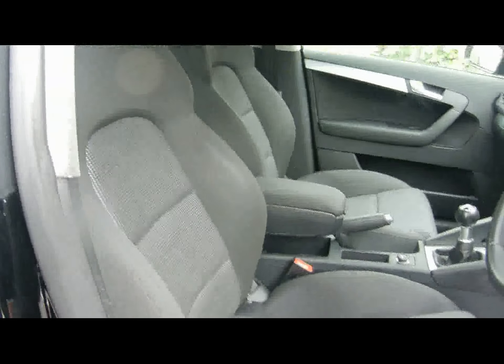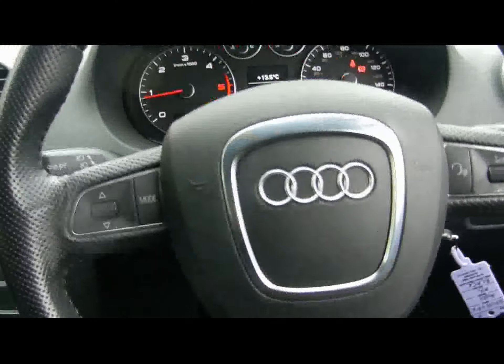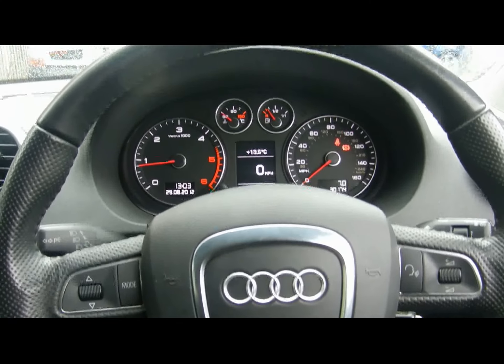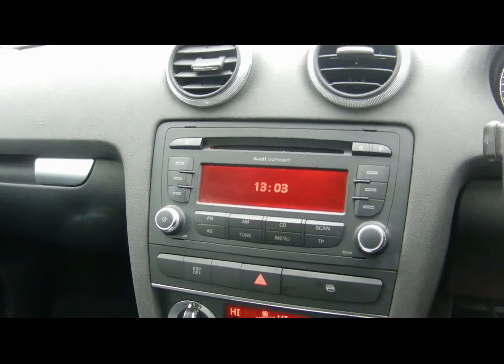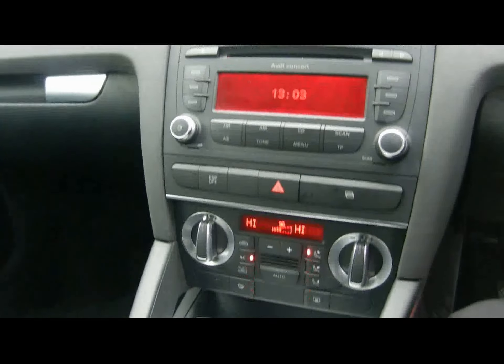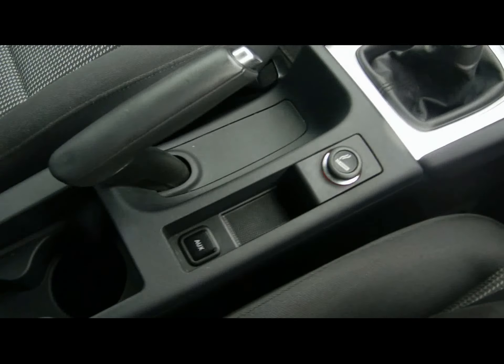Sport seats in the front. So we've got a multi-function steering wheel, and for entertainment we've got an Audi Concert radio and CD player with auxiliary input. Dual zone digital climate control, as well as various cup holders and storage compartments in the centre console.